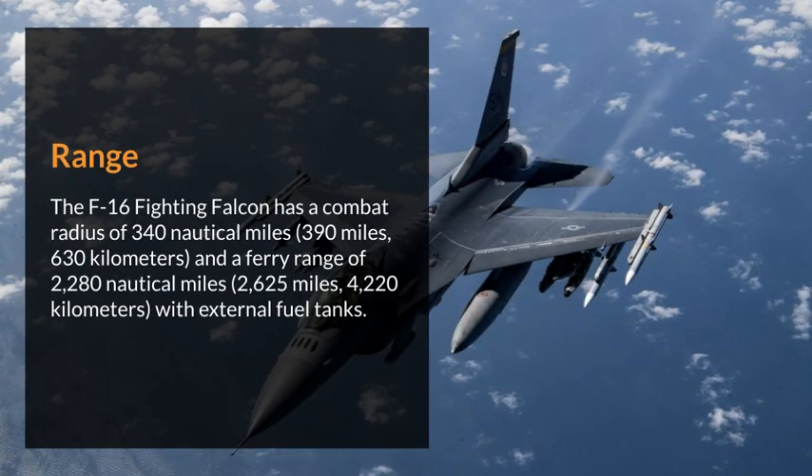The F-16 Fighting Falcon has a combat radius of 340 nautical miles (390 miles / 630 kilometers), and a ferry range of 2,280 nautical miles (2,625 miles / 4,220 kilometers) with external fuel tanks.